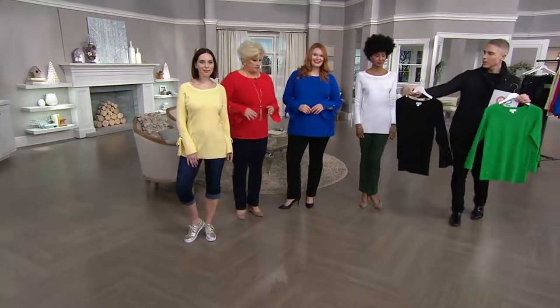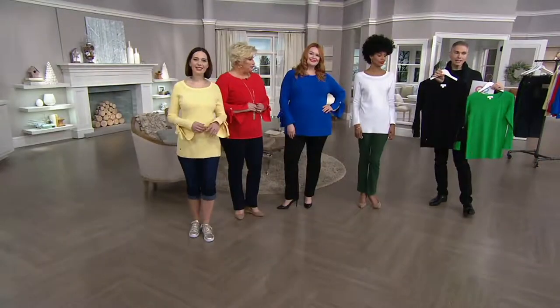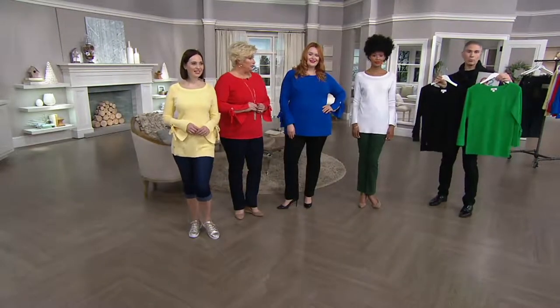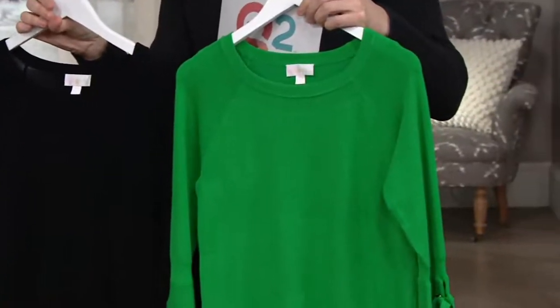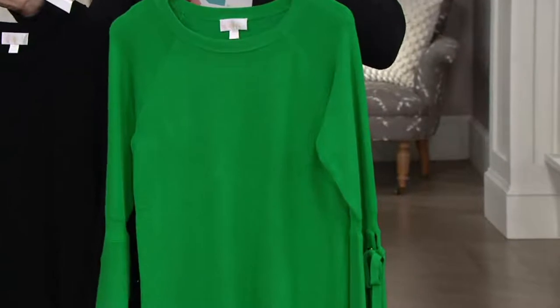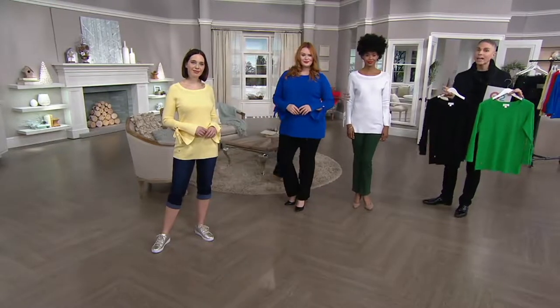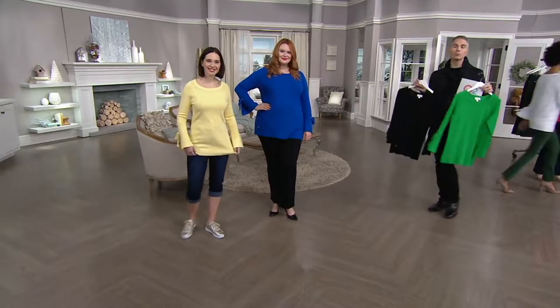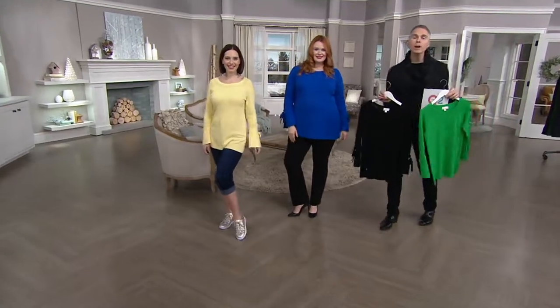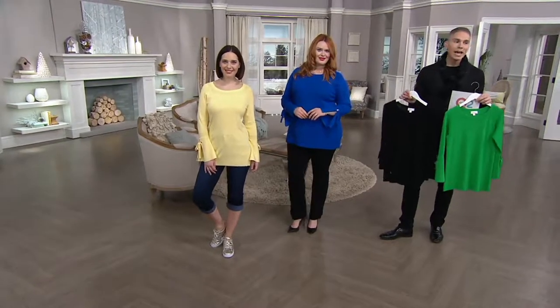Here are your color choices: buttercup, poppy, cobalt, white, black, and Kelly green. Whichever one you're choosing today, the QVC2 big deal price is less than $45 for a rayon and nylon sweater that is durable, machine wash, easy to care for, and versatile. We also have it on two easy monthly payments of $22.48. Pick it up at QVC.com or call 1-800-500-7590. This is item A301-910.